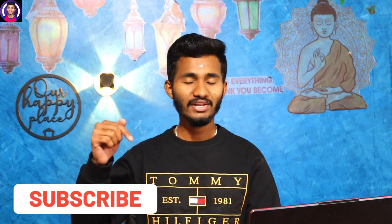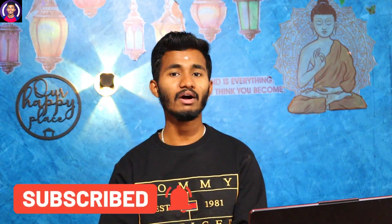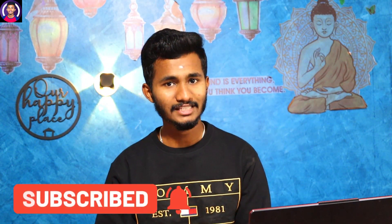Please like and subscribe to the channel. Subscribe now! Click on the bell icon so you will be able to watch new videos when they are uploaded.